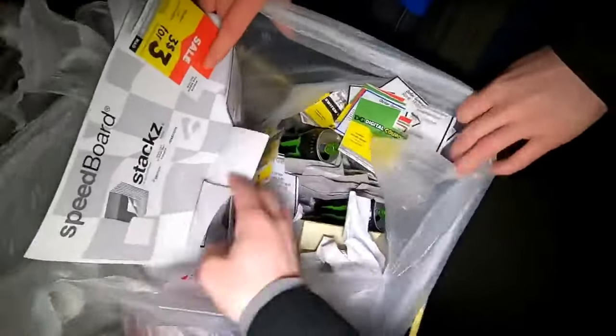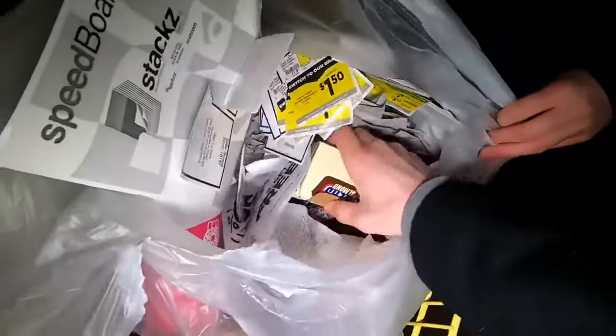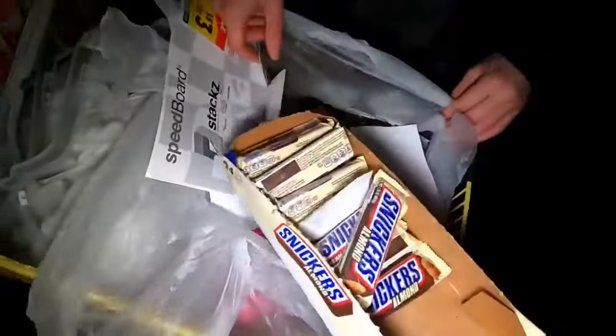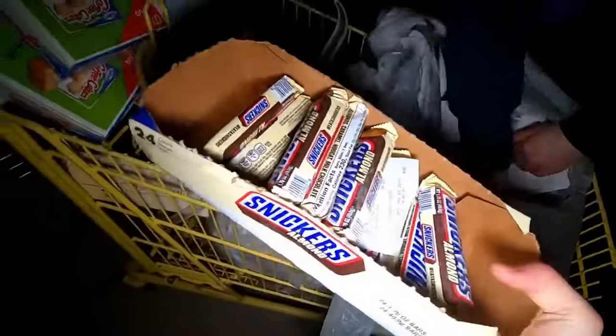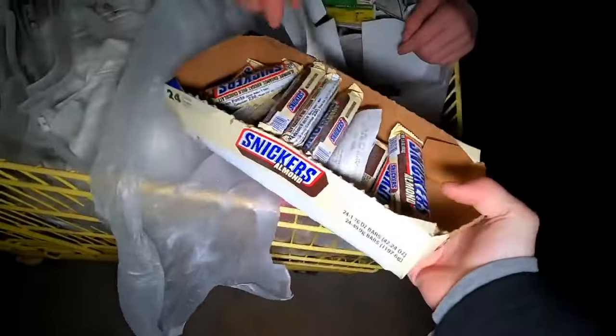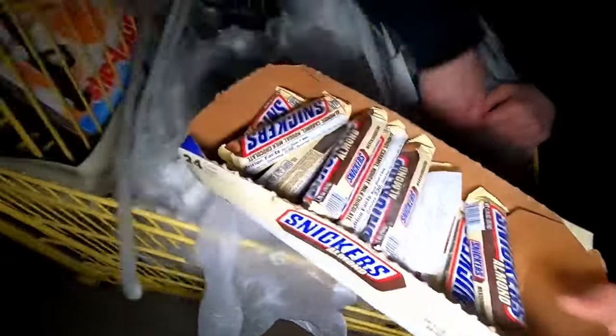No freaking way - this thing is full of Snickers! I'm not even kidding, look at that - there's so many of them. Not hundreds, but holy crap - what kind of display is that? Almond Snickers! I'm gonna set those right in here.